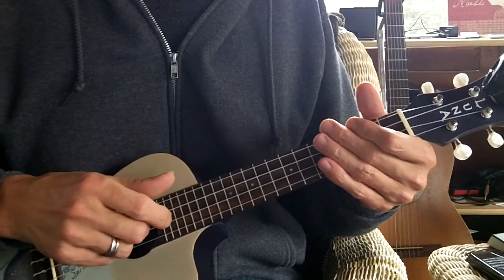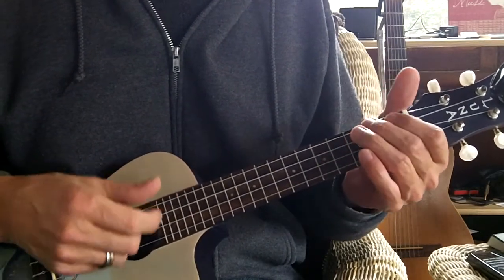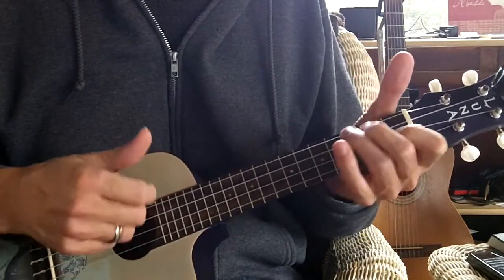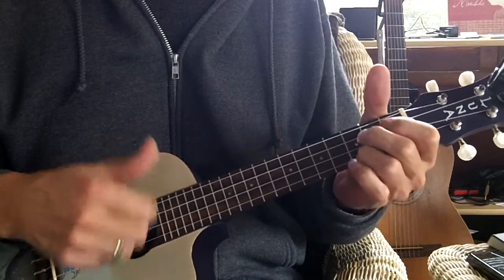Right towards the end of the song, starting with the A minor chord — it's A minor, E minor, F, C, F, G7, C, G, G7, C.